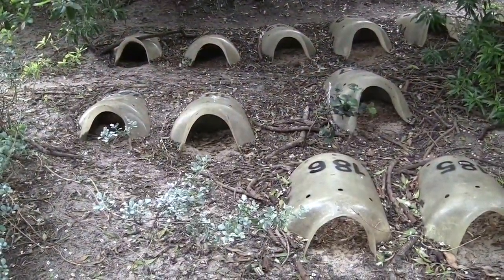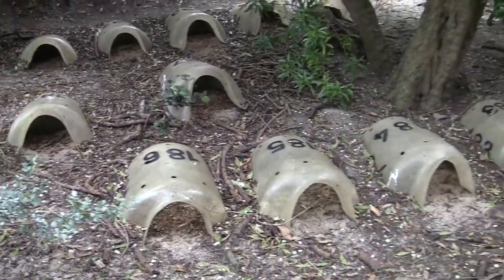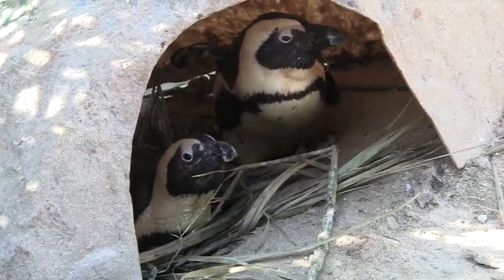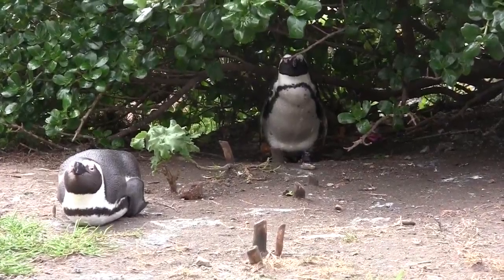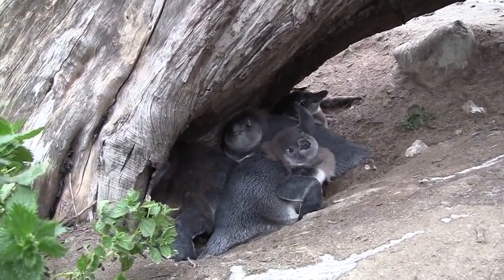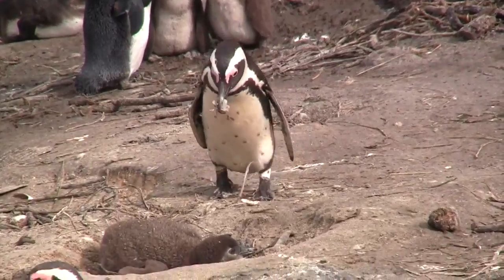You're looking at the artificial burrows humans made for us. These artificial nests are made of fiberglass, so they get really hot unless they are covered with soil or in the shade of vegetation. However, we still prefer to find our own natural nests under vegetation, or dig burrows when the soil is not too hard to dig or easy to collapse.